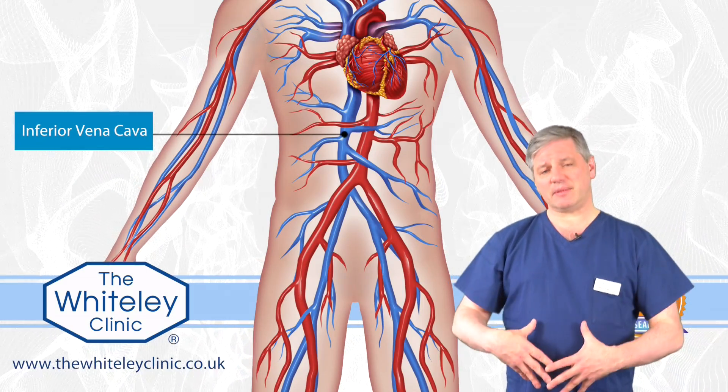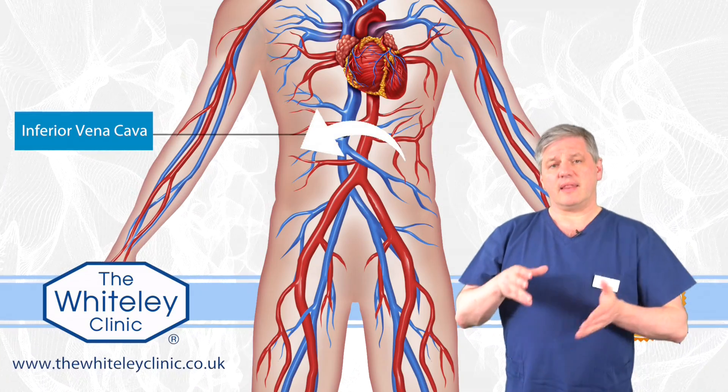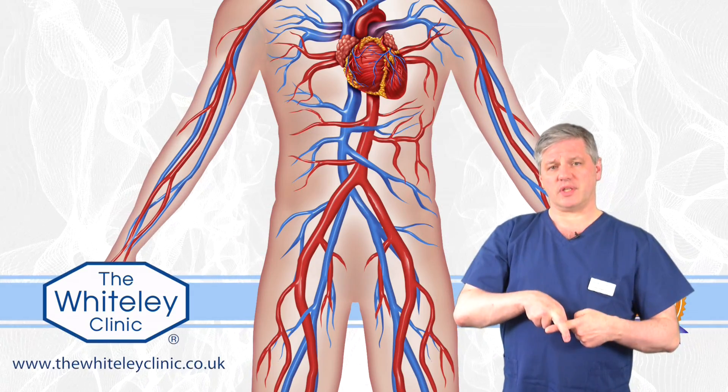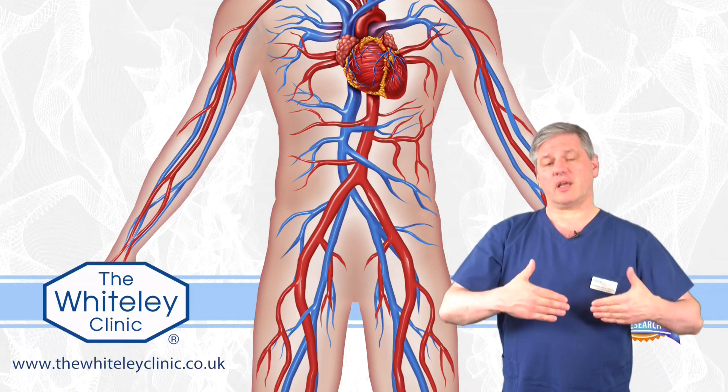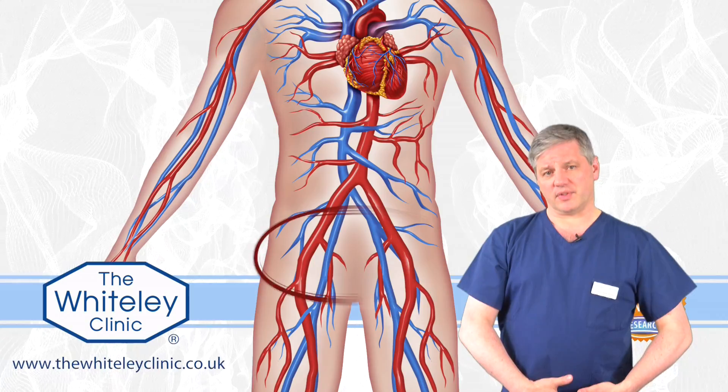Because of the asymmetry of the veins — in other words, because they have to go across the midline — they're exposed to being pushed on by arteries. The two classic examples are the Nutcracker syndrome up by the kidney, or May-Thurner syndrome down in the pelvis.